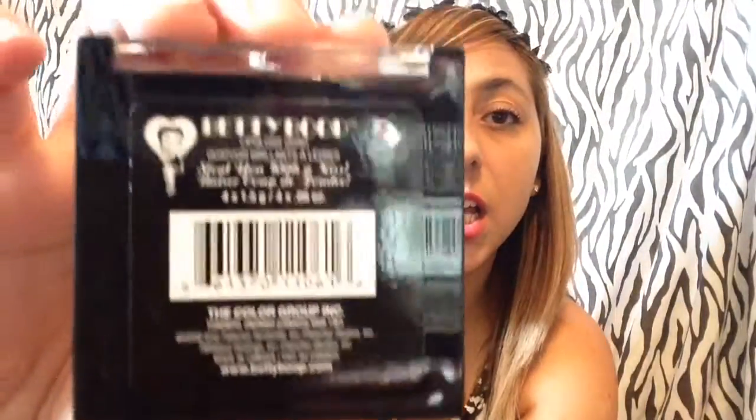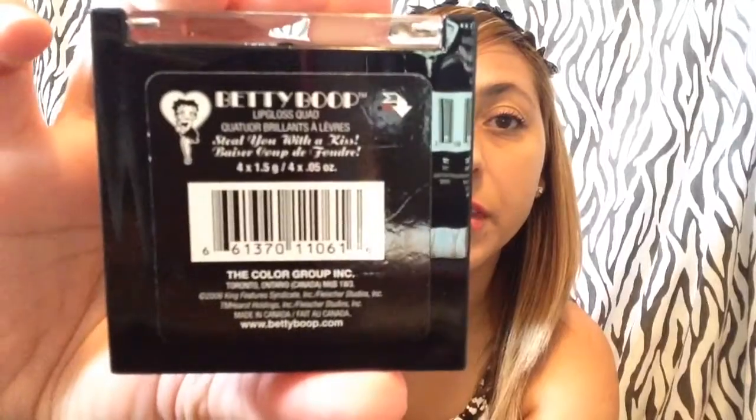I found this Betty Boop lip gloss quad. Inside it looks like this shimmery kind of stuff. This was just a dollar. Now we'll move on to Rite Aid — I used coupons for this Rite Aid haul.